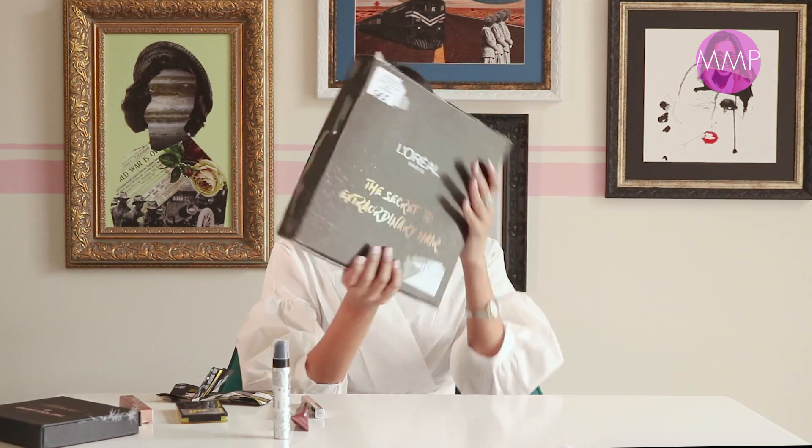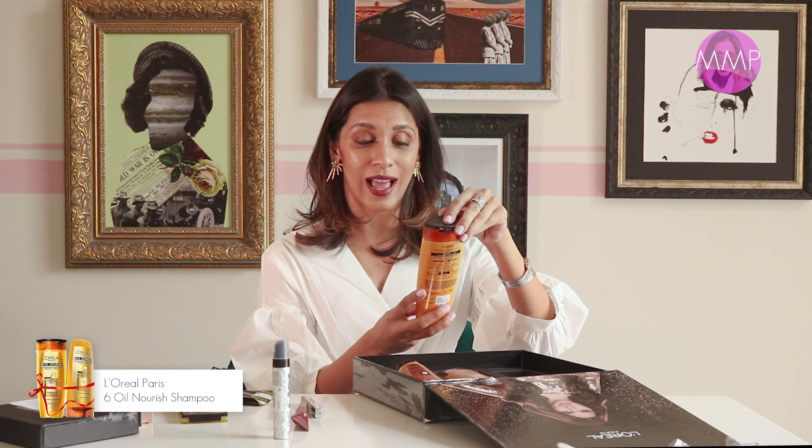Last but not least, this is the biggest package. I've been trying to take off all the stickers and I think I've ruined it in the process. But this is the L'Oreal Paris Secret To Extraordinary Hair. There's a little note inside — 'Dear Momina, thank you for your constant support, compliments of Lotus PR.' The box features the brand ambassador for L'Oreal Pakistan, Mahira Khan. This is their 6 Oil Nourish range, and this is their Nourishing Shampoo Scalp and Hair.